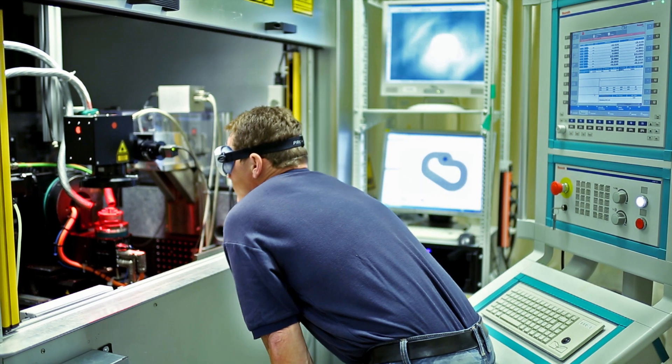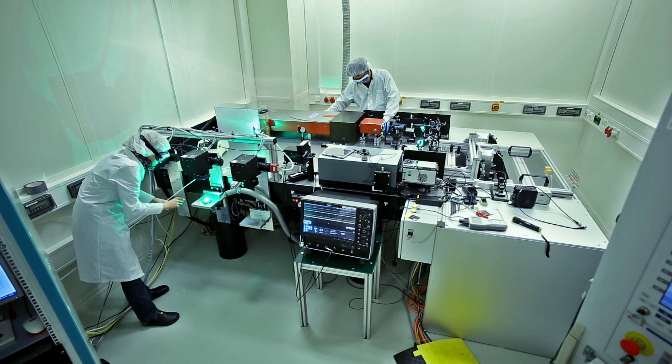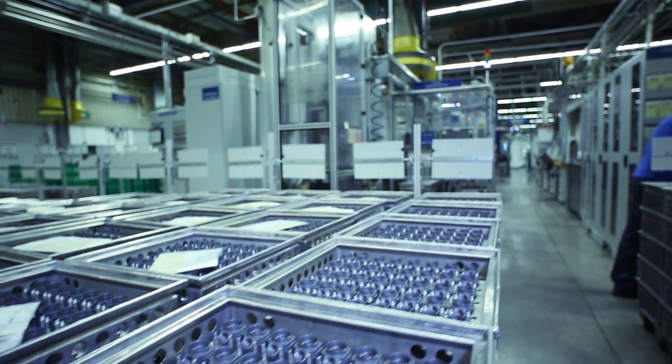Ultra-short laser pulses — in Germany, this key technology for industrial manufacturing has come out of the laboratory and onto the shop floor. It also helps consumers save money.